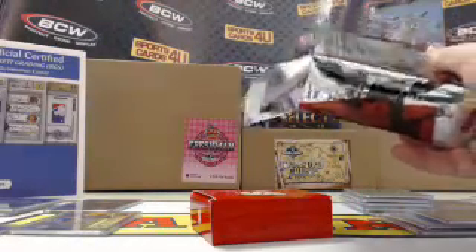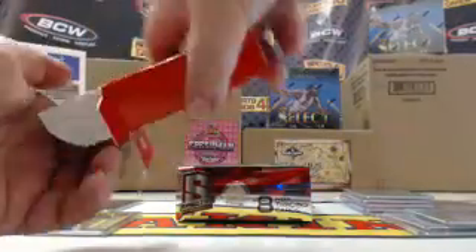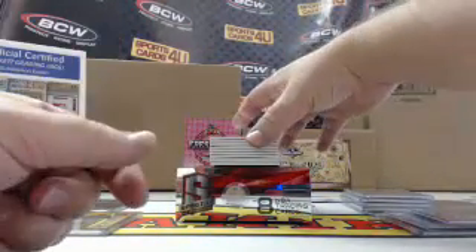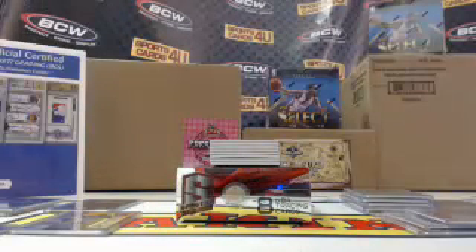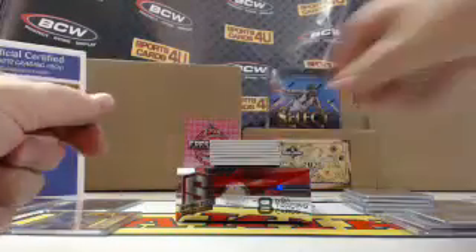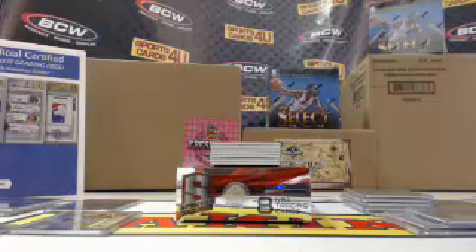Last box of the break. For the Wizards, John Wall, 72 out of 75. Blue Prism rookie jersey for the Jazz, Dante Exum, 6 out of 49.